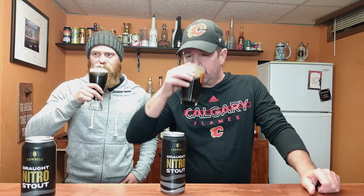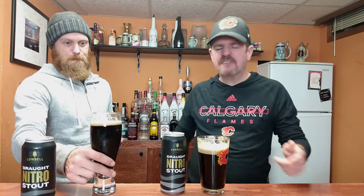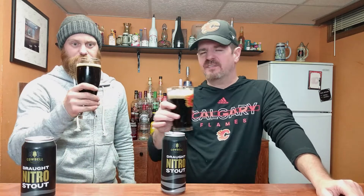Let's sip into it, guys. Cheers, buddy. Cheers. Smooth. Very smooth and creamy. A little light for a stout — it is at 4.2. And a bit malt forward. You can definitely get the malt, the coffee, and a little touch of roasted chocolate in there. Not bad.